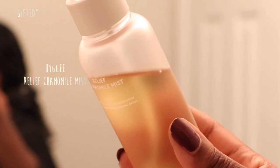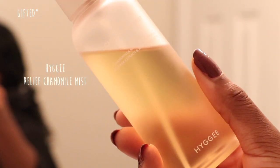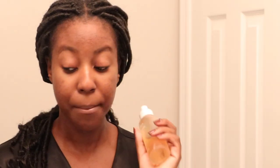Now we're going to go in with a hydrator. The one I'm using is the Haggai Relief Chamomile Mist — I don't know how to pronounce it, but it was sent to me and I love it so much. It's so gentle on the skin. I have a video talking about some of the ingredients already, so I'll link it below. This is just a beautiful, calming mist — it calms down any redness, it hydrates, and it smells amazing. Just pat it into your skin.